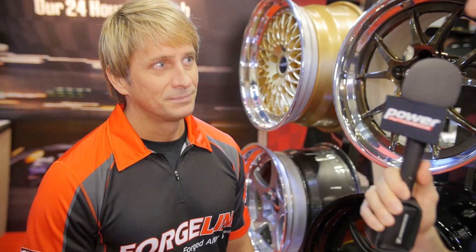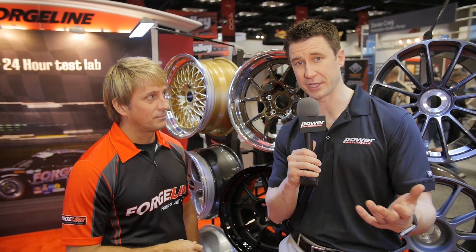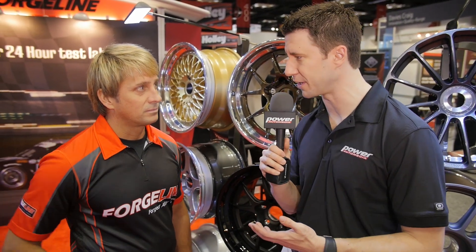It's really cool to know that all these great wheels are available off the shelf with recommended fitments, but that we can also custom order to whatever specs we want. Where can someone go online to get more information? It's simple — just Forgeline.com. Here with Dave Schardt at ForgeLine at PRI 2014.